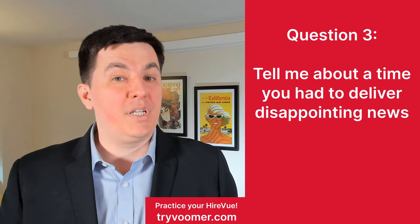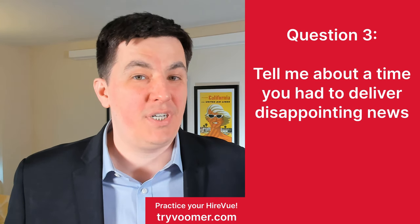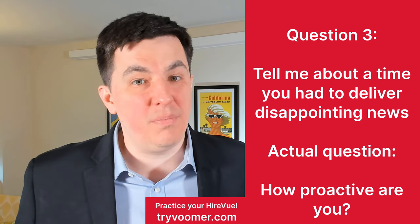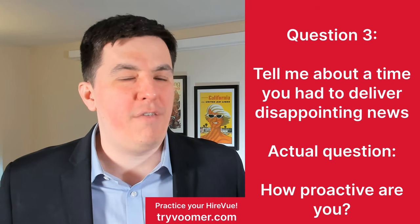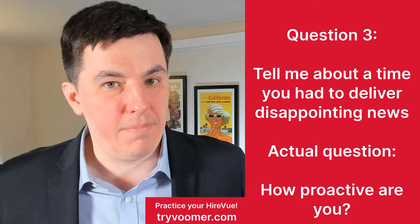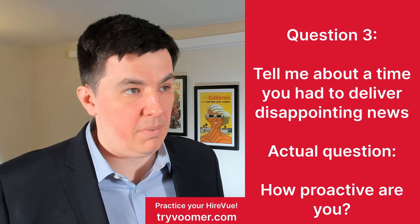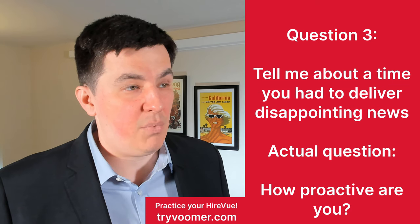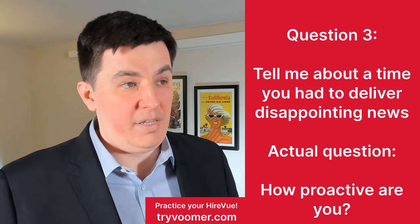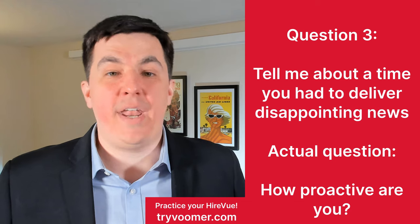Question three: tell me about a time you had to deliver disappointing news. HireVue isn't really interested in how gently you let somebody down — what they're really interested in is analyzing how proactive you are. If you tell somebody bad news, the response is going to be, 'Well, how do we fix it?' This question tries to understand if you already have a solution without anybody even asking for one. For example: 'My team had to deliver a massive hour-long YouTube video, but I had to tell my boss we weren't going to make it. I suggested we divide that video into smaller pieces and release a snippet every day in a playlist. The idea worked and we got far more likes than we would have with a full-length video.' So deliver the bad news, but be one step ahead with a solution.